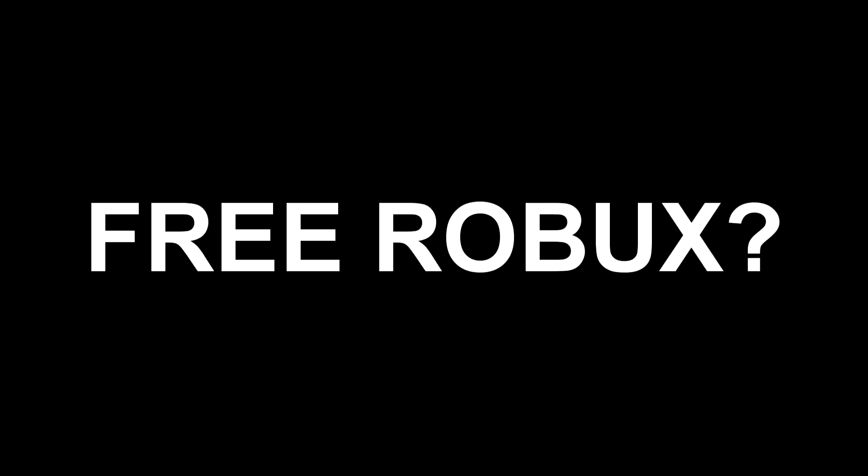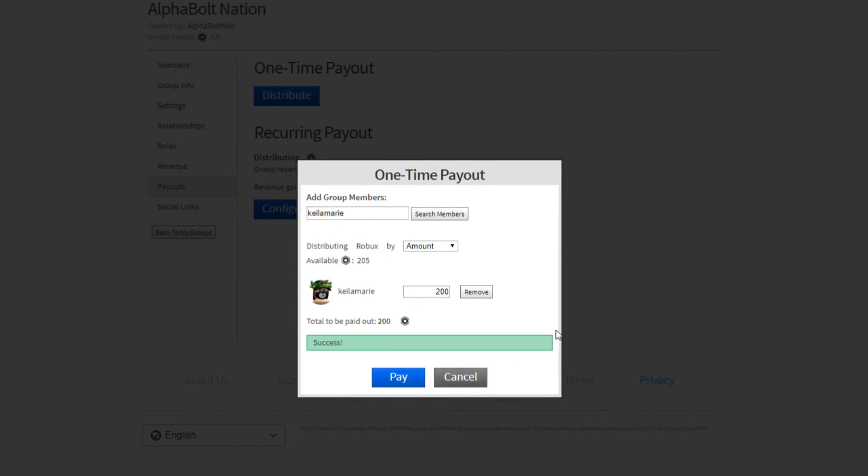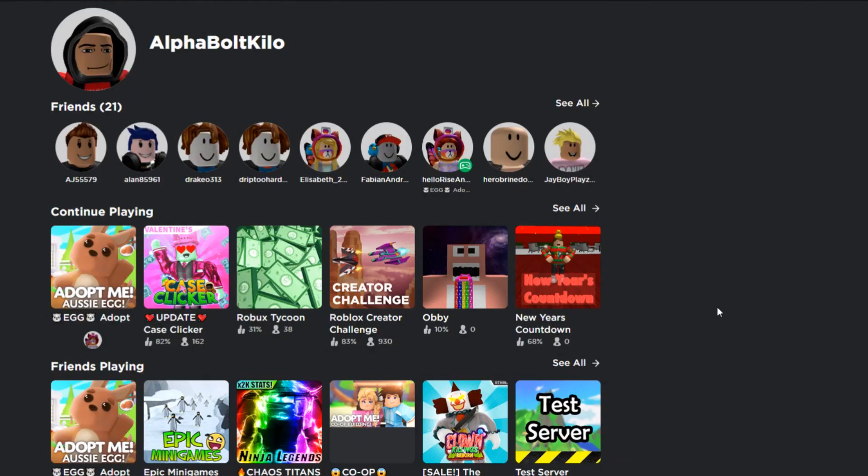Hey, do you want free Robux? I'm always giving away Robux to my subscribers. All you have to do to enter the giveaway is like this video, subscribe to my channel, turn on post notifications, and comment your username down below to get entered in the giveaway.